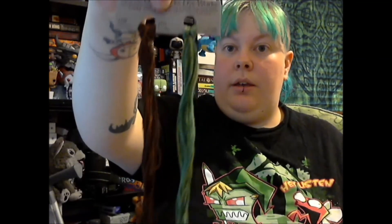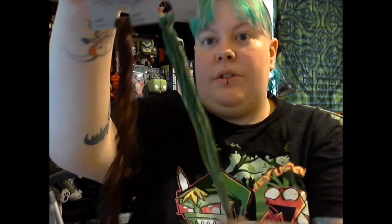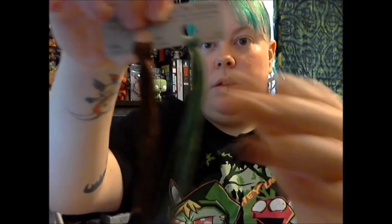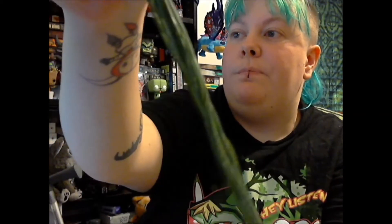Last but not least, I have two threads for the Irish memorial piece. There's Weeks Dye Works in a green called Lucky and a brown called Chestnut. The green one actually has some variegation in it, and the Chestnut is pretty straightforward — but the green has some alternate shades in there.